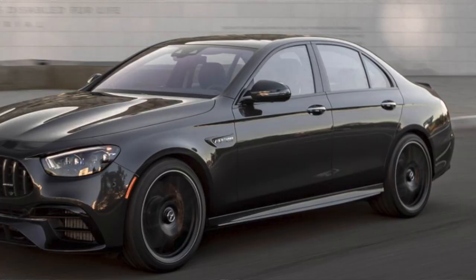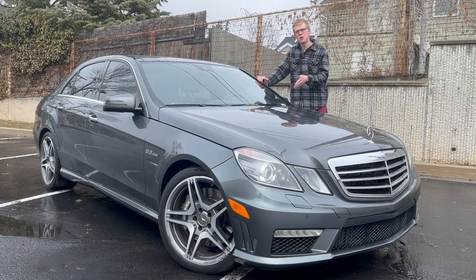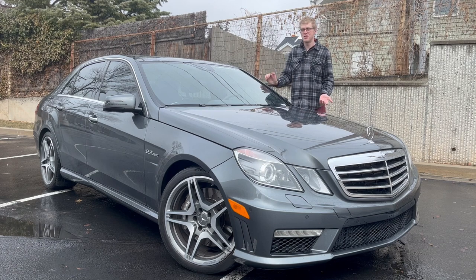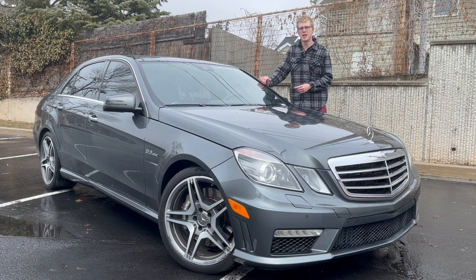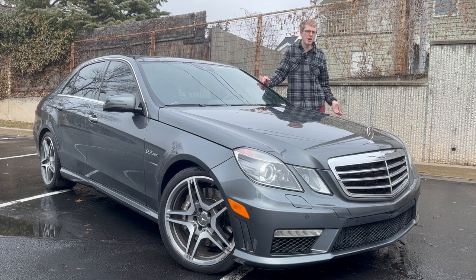Even the current AMG with a 4 liter twin-turbo V8 is soon to graduate into a twin-turbo six-cylinder with a hybrid component. Tons of power, yes, but the V8 is going to die off, and soon enough the whole internal combustion engine AMG Mercedes is going to die too. So this car is definitely going to go down as a classic in the coming years with electric cars coming about.